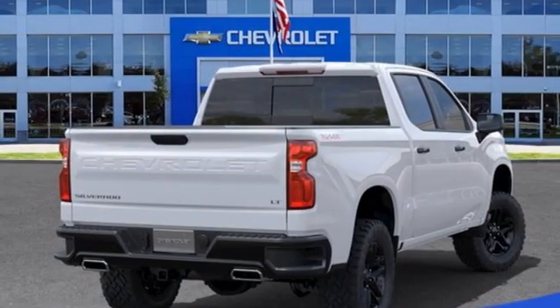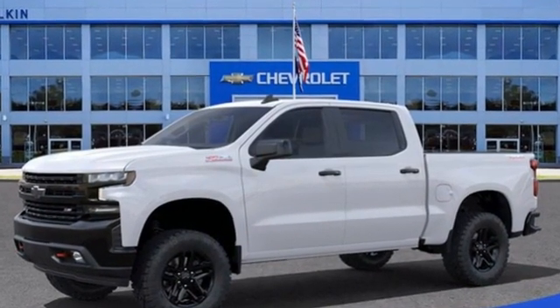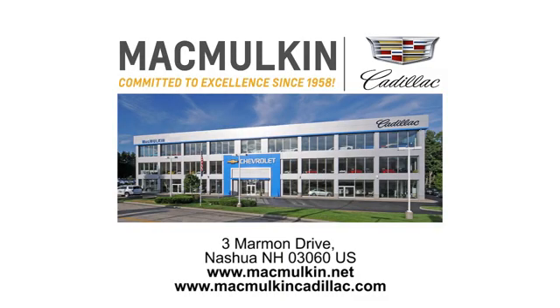There's more than a century of ingenuity and significance in every Chevy. Someone's going to drive this fantastic vehicle off the lot — should be you. Test drive it today. Call, click, or stop into McMulkin Cadillac today. We've been committed to excellence since 1958.